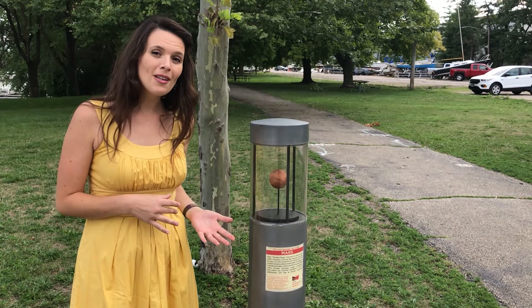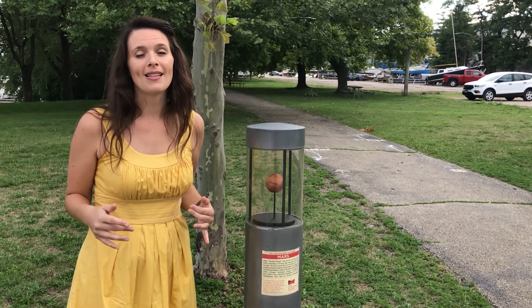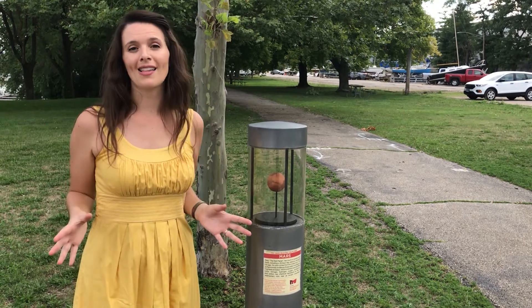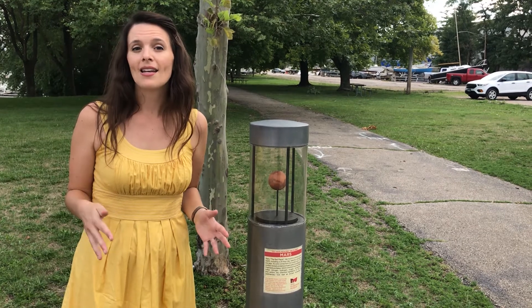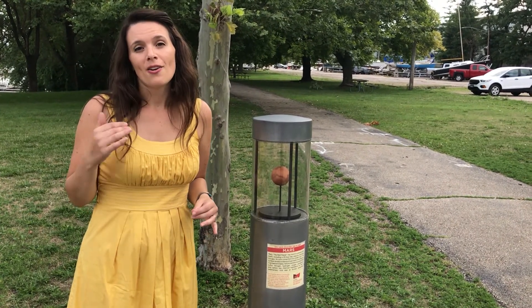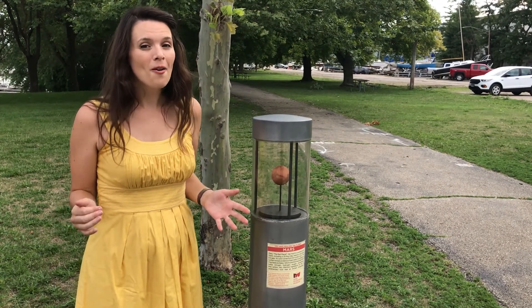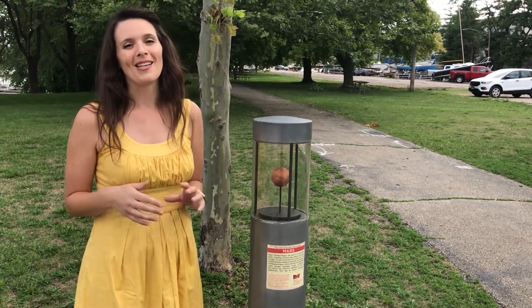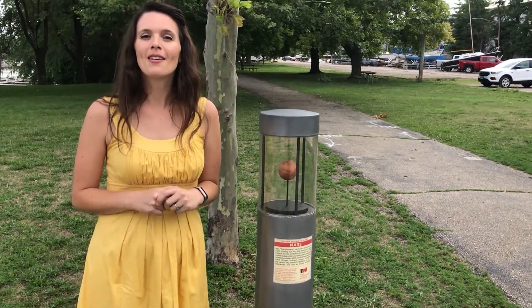So we've gone to the inner planets in our community solar system model in this video, but if you want to visit the planets, it's free fun you can do outside. You can visit all of the planets, including the gas giants and the dwarf planets in the solar system. You can find their locations on our website. They're a lot more spaced out because, of course, our solar system is enormous. Thanks for coming along with us, and I hope you enjoy visiting the planets in our community solar system model.